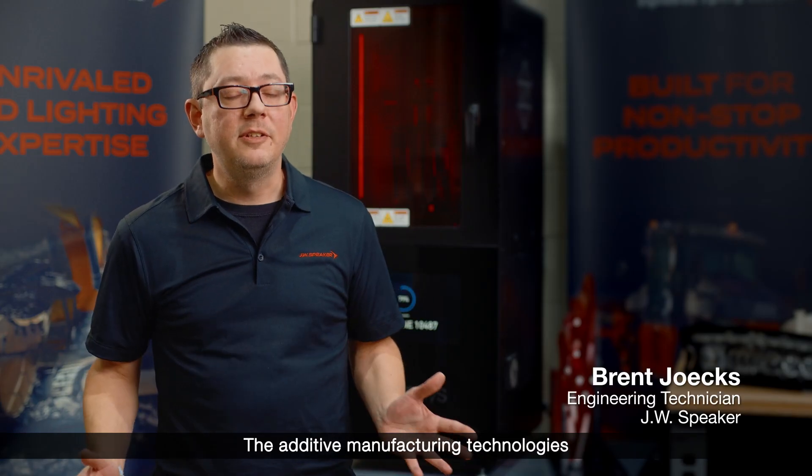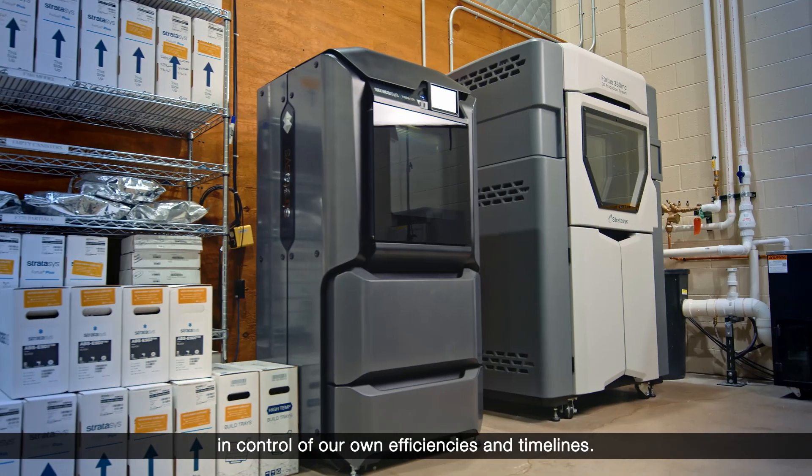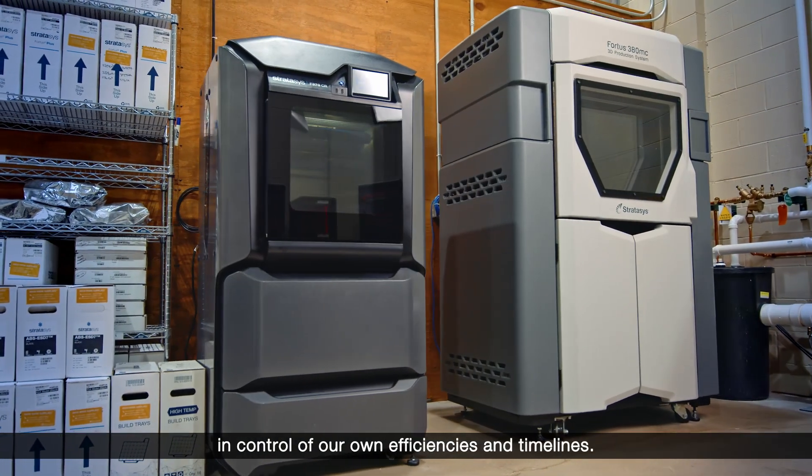The additive manufacturing technologies that we have really allow us to be more in control of our own efficiencies and timelines.